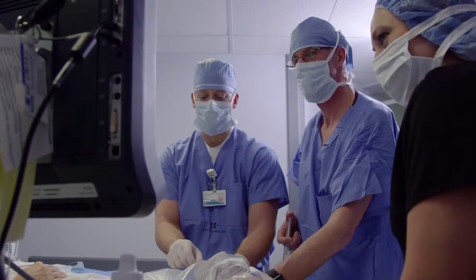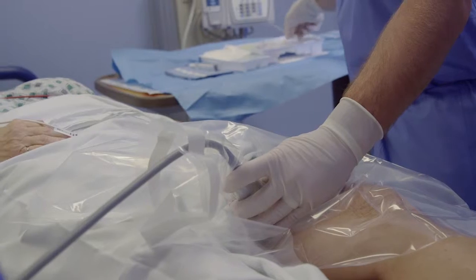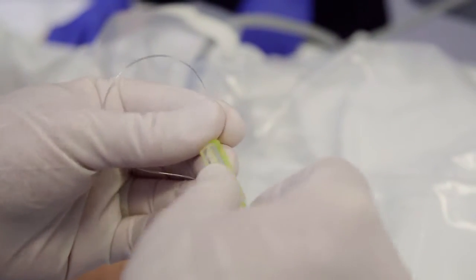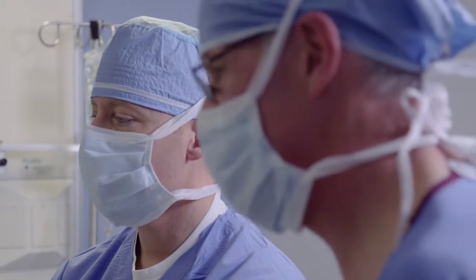At Baptist Health in Lexington, we're able to use the latest technology to see things we could never see before. With the use of ultrasound now, we have a real-time visual assistant that helps us quickly, safely, and precisely guide our nerve block procedures. With the use of this technology, we are able to provide cutting-edge pain management to enhance your post-operative recovery.